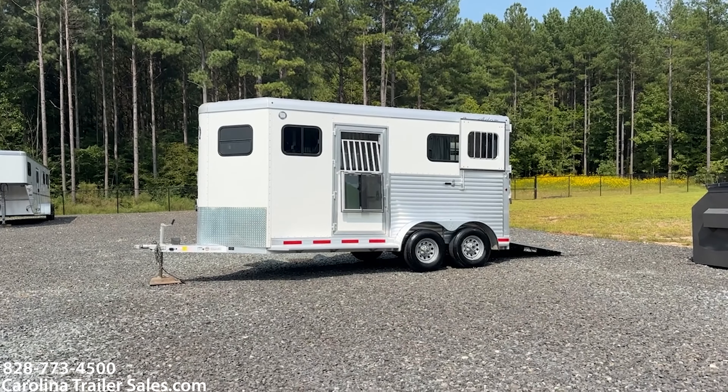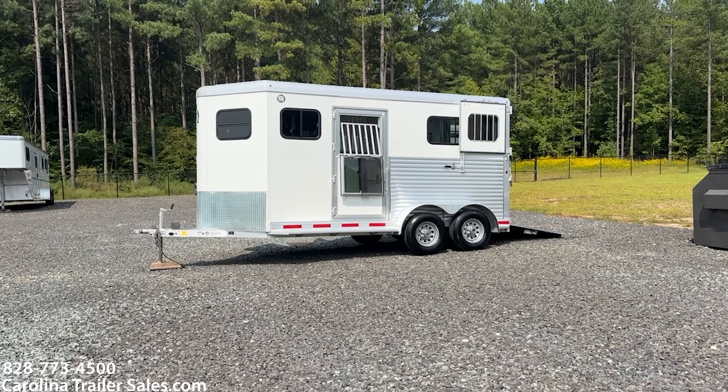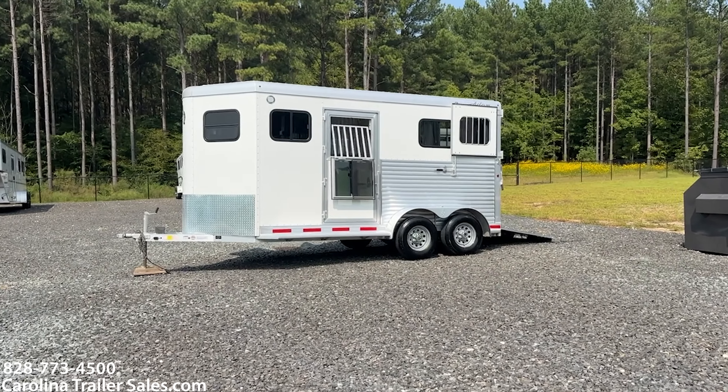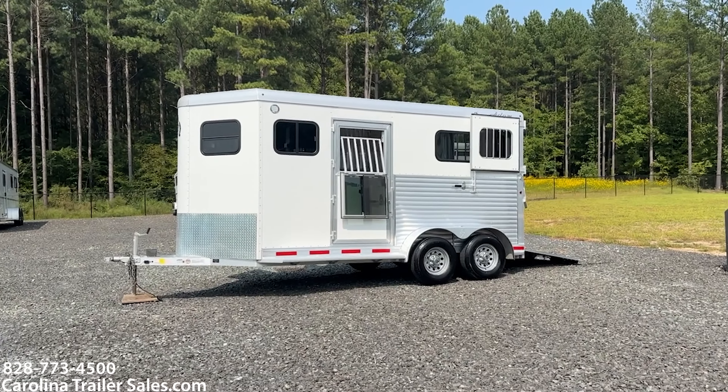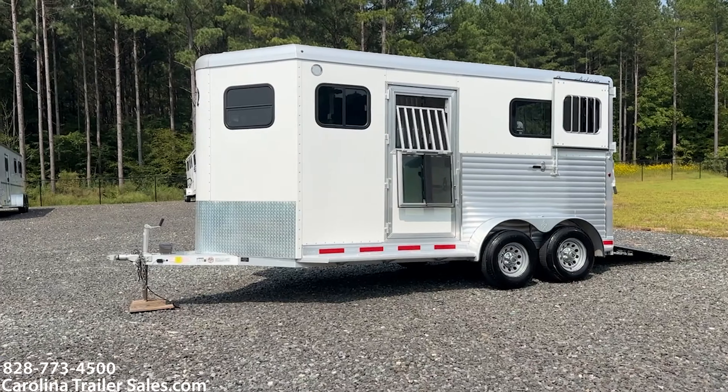It is extra tall, extra wide — so it's 6'8 wide and it's 7'6 tall. It does have the nice big drop windows in both escape doors, which is definitely a difference from the jewel light.